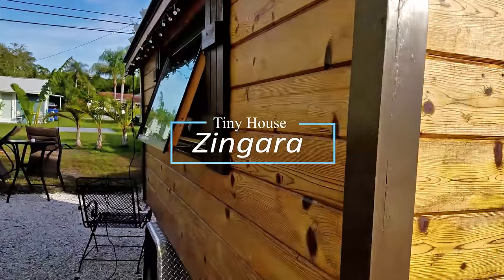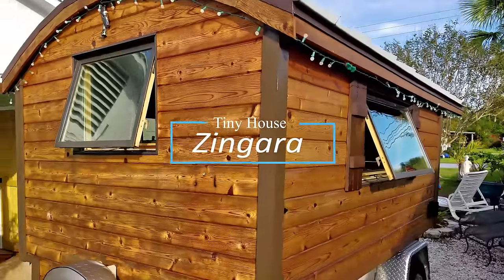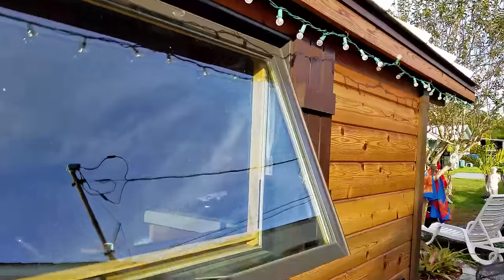Today we're heading over to look at a local tiny house. It's styled like a gypsy wagon, and it's quite the sight to see. If you're excited as I am, go ahead and hit that like button and we'll get started.